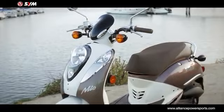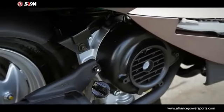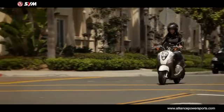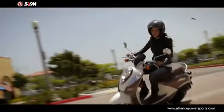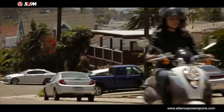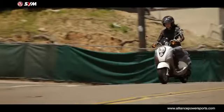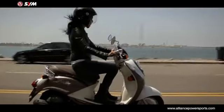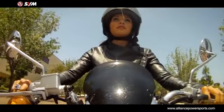The engine is a 49.5cc air-cooled 4-stroke with SYM proprietary ceramic-coated cylinder technology. Top speed is 30 miles an hour, 40 miles an hour de-restricted. Acceleration is smooth and continuous with a steady flow of power.